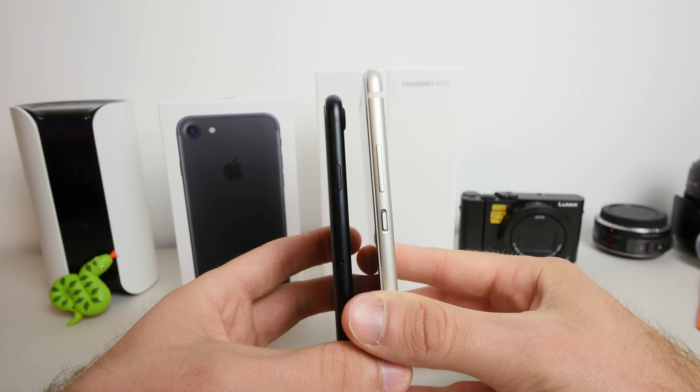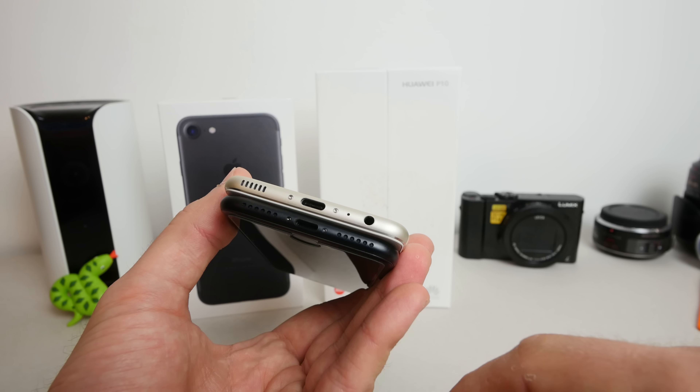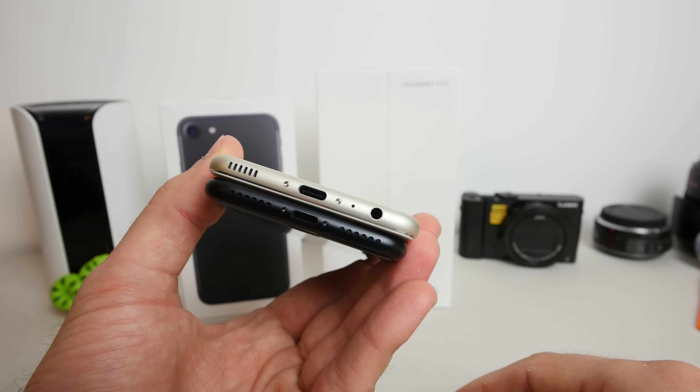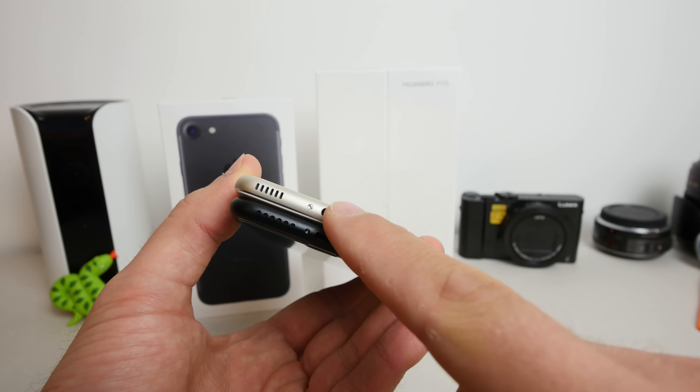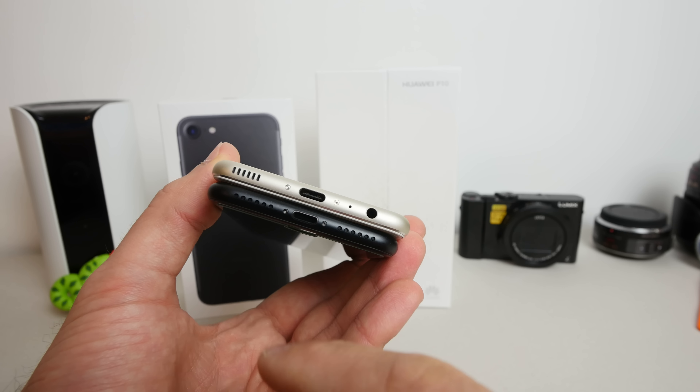We have mute switches and volume buttons on both phones, except the iPhone no longer has a headset jack, which is a big minus. Both have a reversible USB 2.0 connector — lightning on the iPhone and USB Type-C on the Huawei. Both have a speaker, and the microphone is behind a grill on the iPhone versus a small hole on the Huawei. There's a secondary microphone on top for the Huawei, and right next to the camera for the iPhone.